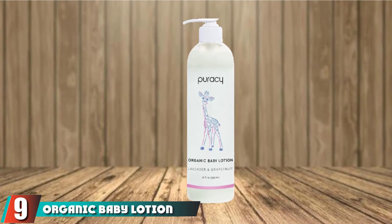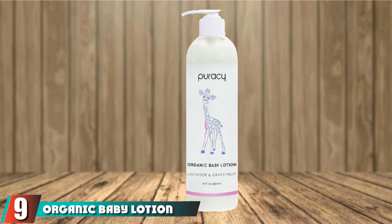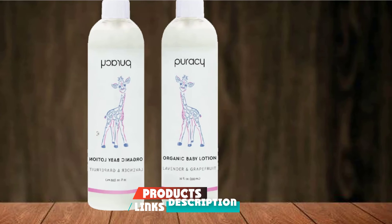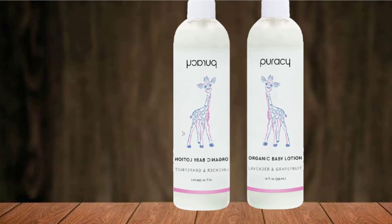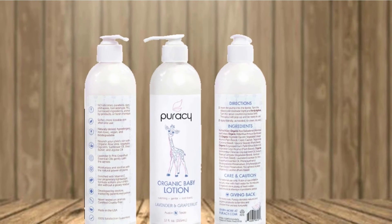Next at number 9 we have Organic Baby Lotion by Puracy. Made with organic ingredients, the Puracy baby lotion is developed by doctors, making it great for newborns, infants, toddlers, as well as older children. It can be used on any type of skin, whether oily or dry, and it's very effective for excessively dry skin from eczema.